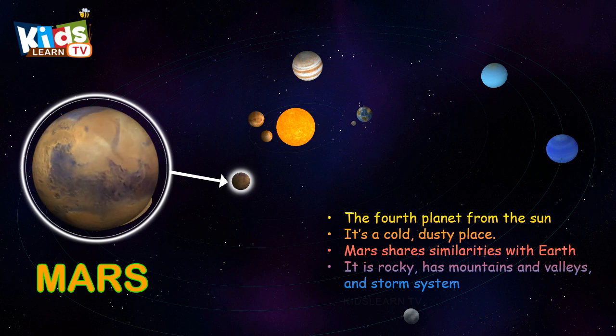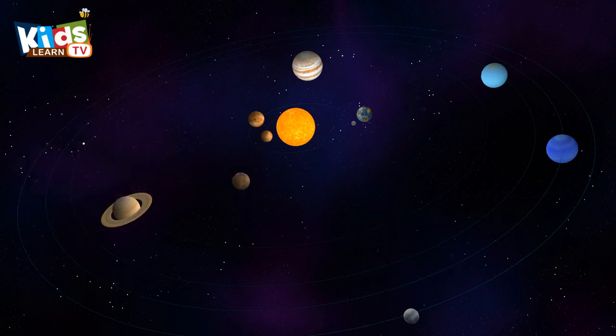Mars, the fourth planet from the sun. It's a cold, dusty place. Mars shows similarities with Earth.